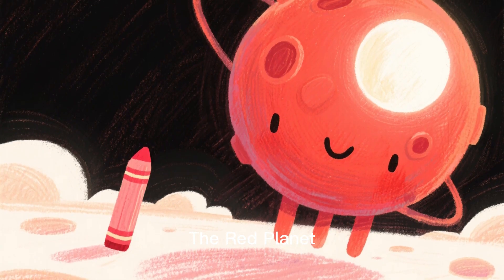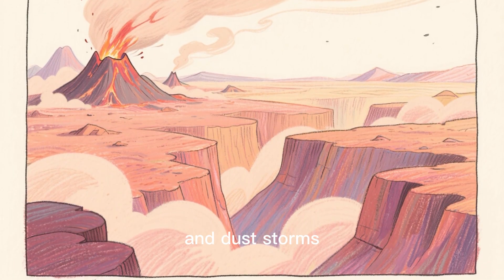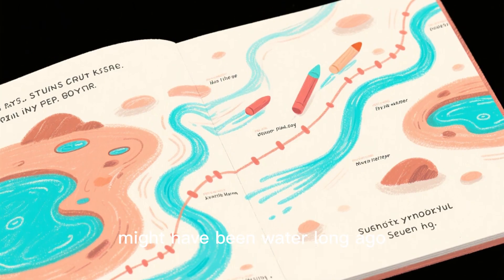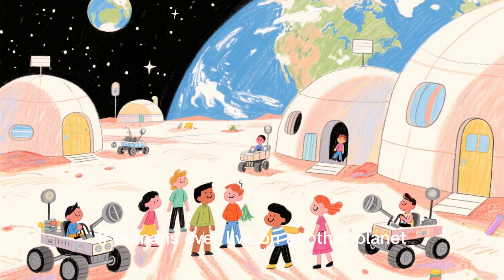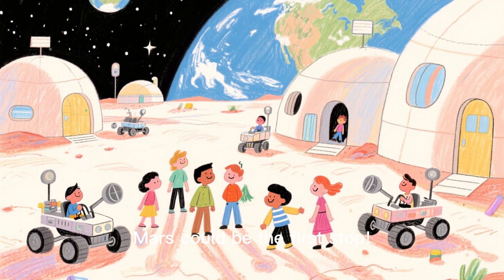Mars, the red planet, has volcanoes, canyons, and dust storms. Scientists think there might have been water on Mars long ago. If humans ever lived on another planet, Mars could be the first stop.